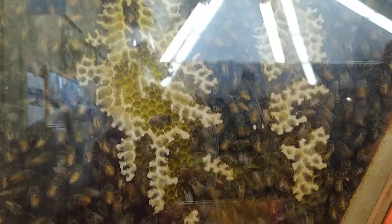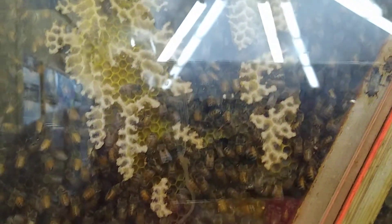Look at all those drones. Those are an endangered species too.